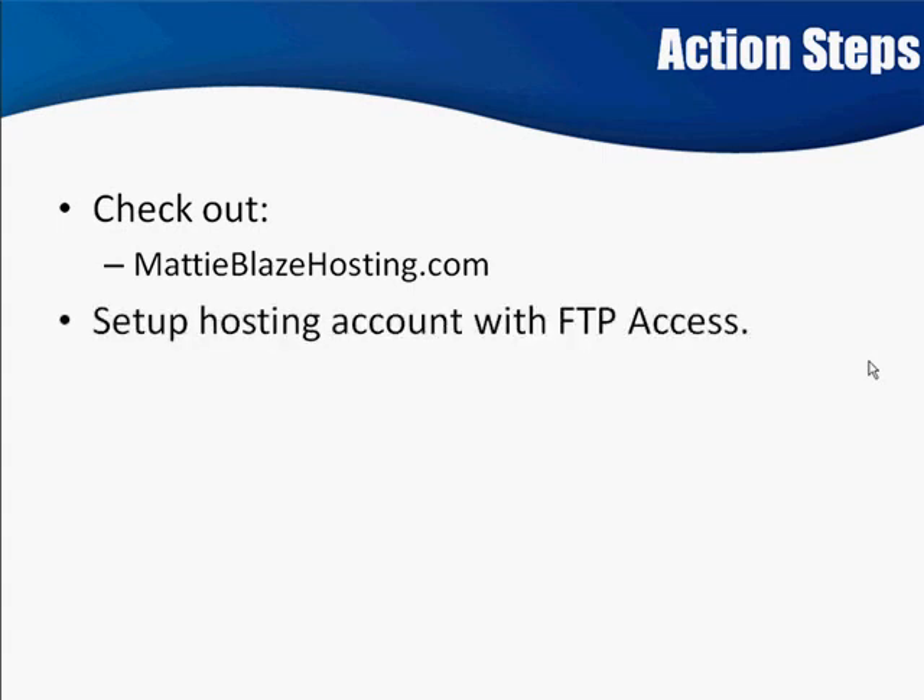You're going to go there and make sure that you know all about your FTP access. Just about every hosting company nowadays is on cPanel, which is the interface that allows you to configure your account. At Maddie Blaze Hosting and several others, once you set up the account, you automatically will have FTP access, and that usually is by default the name of the account that you set up.